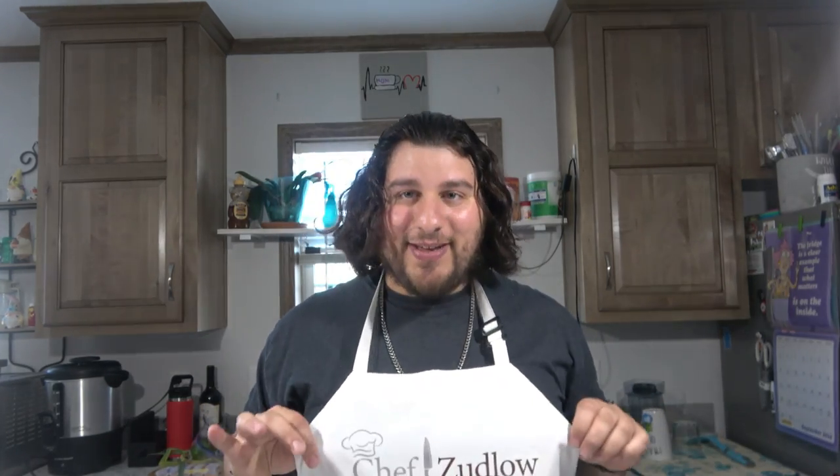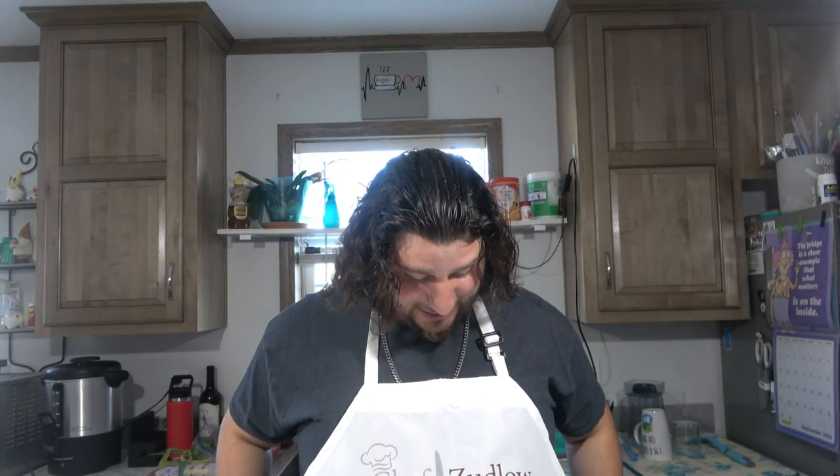They did get me things and I wanted to share those with you. First off, I got this from a co-worker of mine, a good friend. It says 'Chef Zutlow' and I could not be more happy. This is an apron and I love the colors, I love everything. I'm so happy I got this. I'll be wearing this a lot in my videos now. Chef Zutlow — I like this.